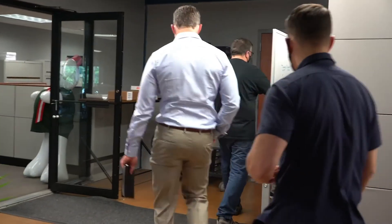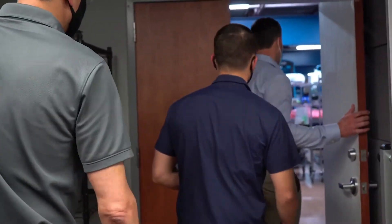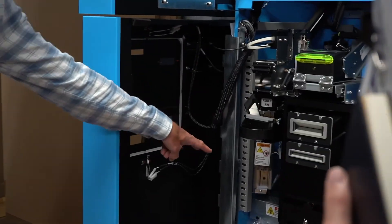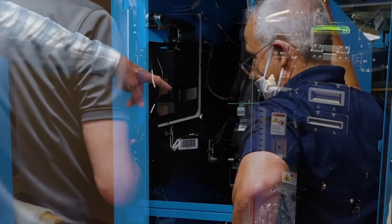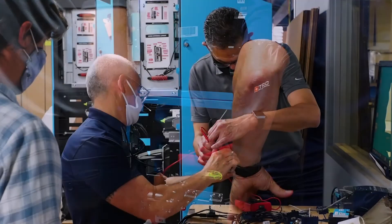We are a true extension of your electrical engineering team, both pre and post sales. Many times TRC will act as the electrical engineer, especially for small and medium-sized businesses that might not have the engineering resources or expertise in this particular area. One of our most successful clients has an amazing mechanical engineer on staff but didn't have an electrical engineer on staff. This company leveraged TRC's engineering team as an extension of their engineering team to help them design, select, configure and install the power supply.